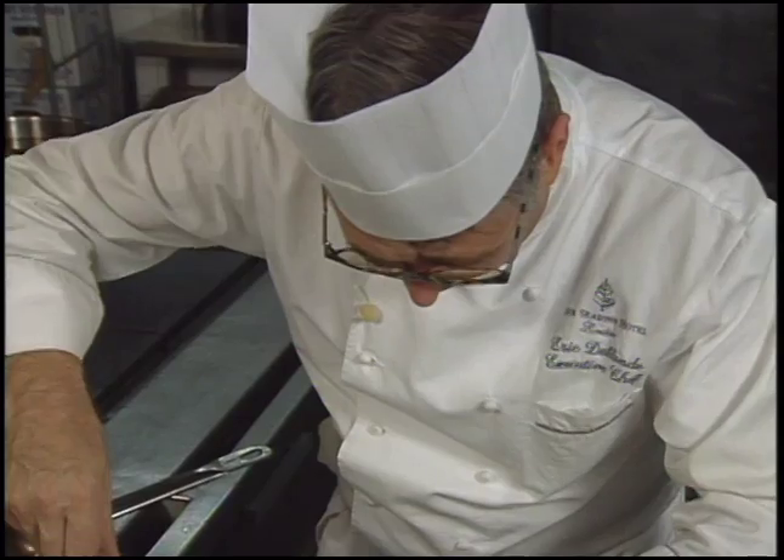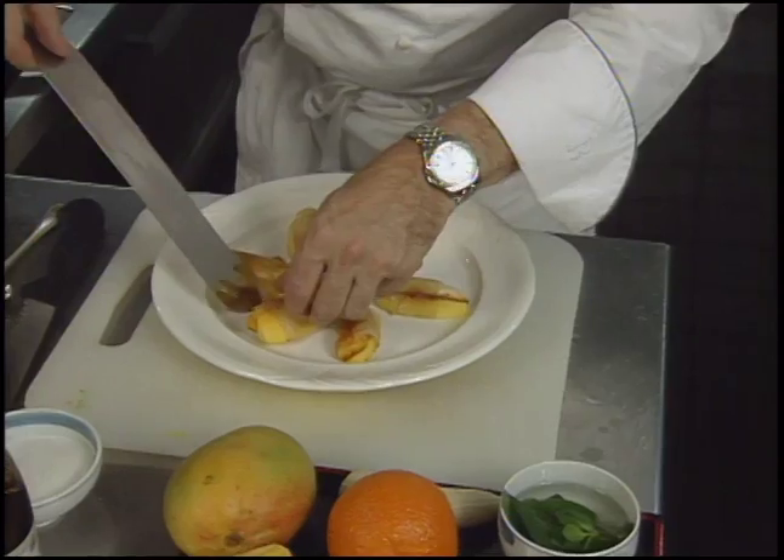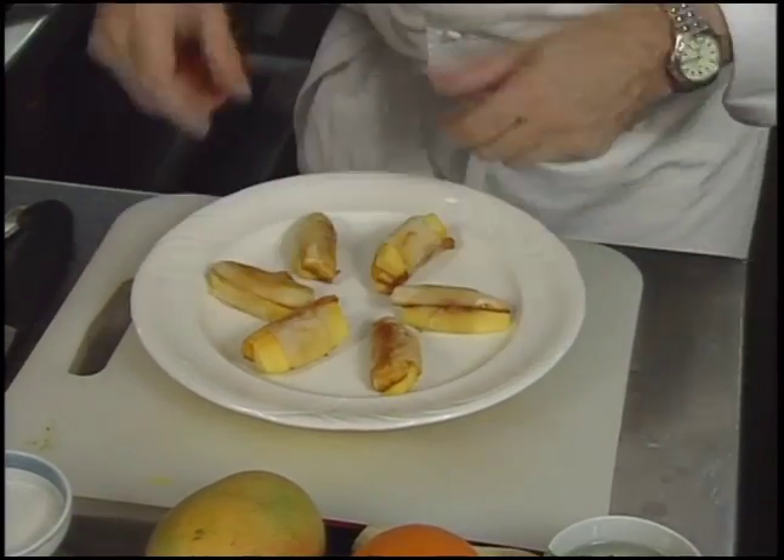Dessert is presented in London. Eric de Blond offers packets of mango slices, caramelized banana, and mint leaves, wrapped in the phyllo-like brick dough, then browned.